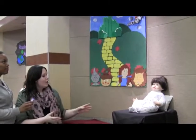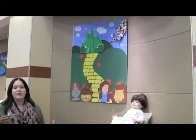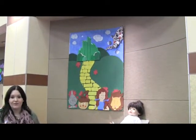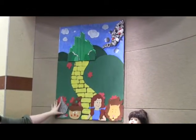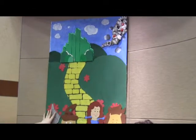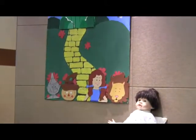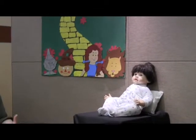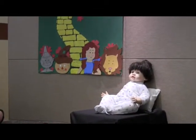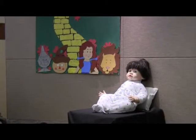The idea my group came up with was that when you're reading a book, it really comes to life. So we have a window, and outside the window is a Wizard of Oz scene with the four main characters, and there's a doll reading the Wizard of Oz book. The idea is that as he's reading it, it's coming to life outside of his window.